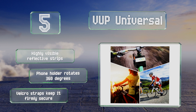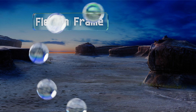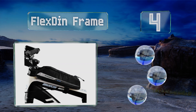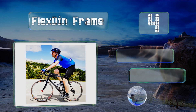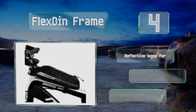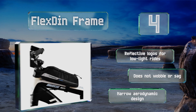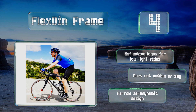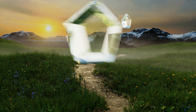At number four, at some point during a long competitive ride you're probably going to need an energy boost. You can prepare for this by stocking the Flexdin Frame with a protein bar and a couple of healthy snacks, which you can quickly retrieve during a break in the action. It sports reflective logos for low-light rides and doesn't wobble or sag. It features a narrow aerodynamic design.